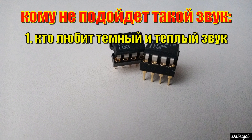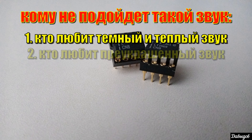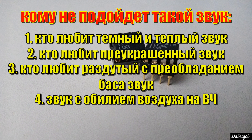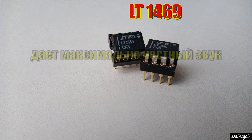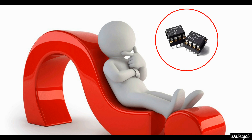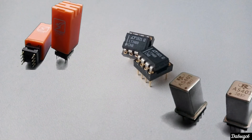Кому не подойдёт такое звучание? Всем любителям тёмного и тёплого звука, а также тем, кто предпочитает слегка приукрашенное звучание — раздутый бас или обилие воздуха на высоких частотах. LT1469 даёт максимально честный звук, местами даже грубоватый, без псевдообъёма и приукрас. Что касается минусов — я долго думал и, кроме как при прослушивании любимых композиций рассчитывать на большее время, чем готовы потратить, лично для себя ничего не нашёл.